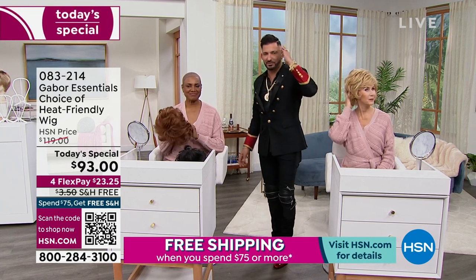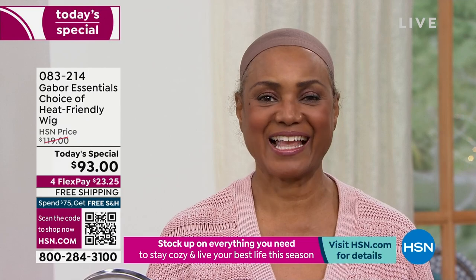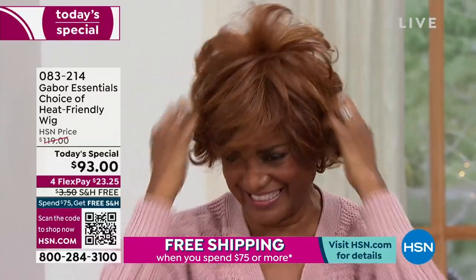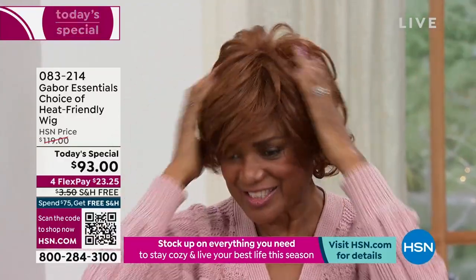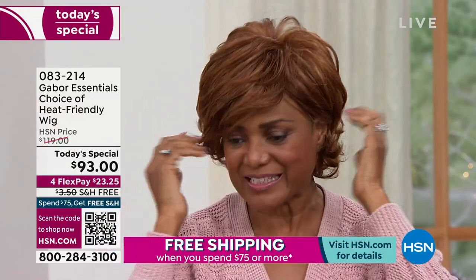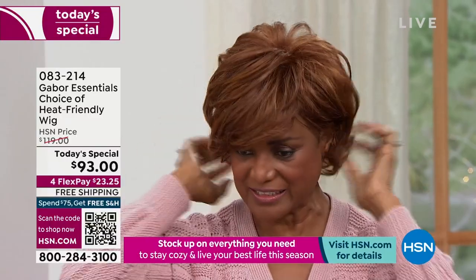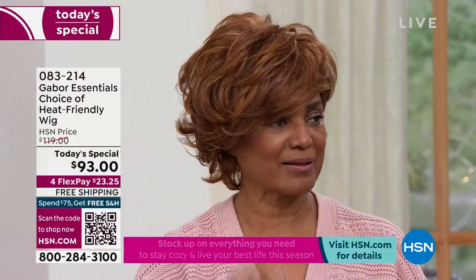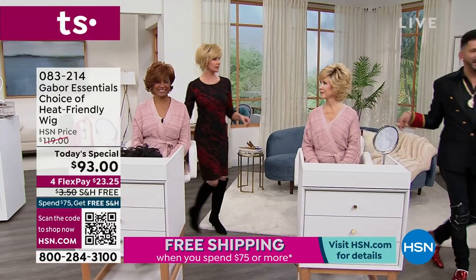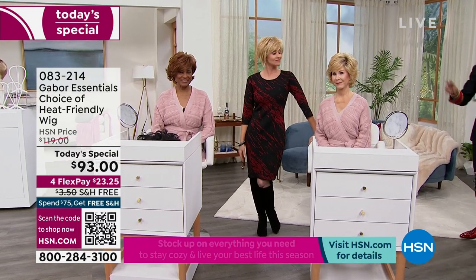One, two — that's beautiful. This one I'm going to place behind my ear to show the versatility. This is the same wig, I'm just styling it a little differently — this one more in my face, a little more fluffed up. Shannon, come on over. Look at these three beautiful women — three gorgeous women, three different colors, two different styles. It's all from Gabor, it's the Today's Special, and I'm so honored to be a part of it.